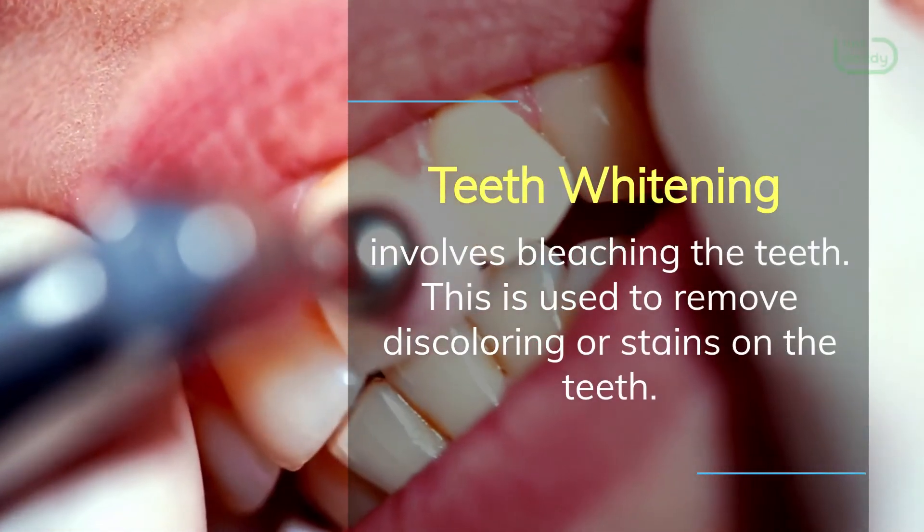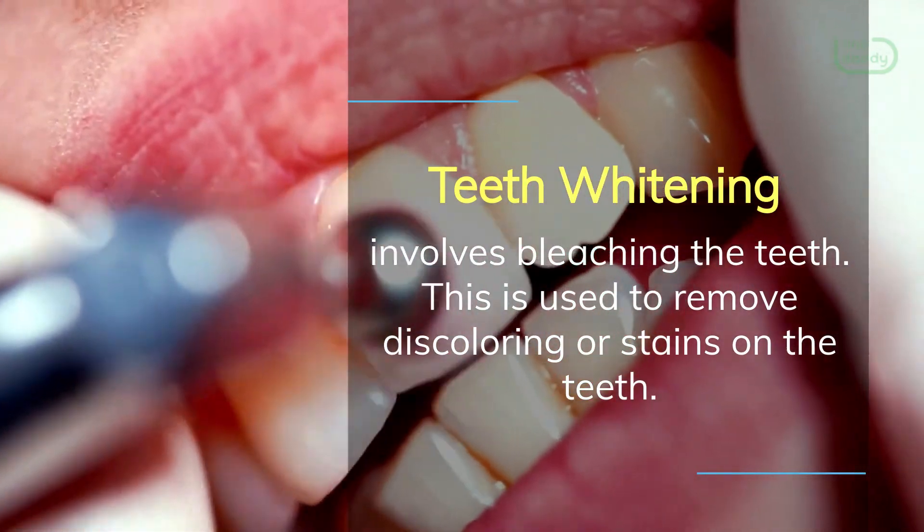Teeth whitening involves bleaching the teeth. This is used to remove discoloring or stains on the teeth.